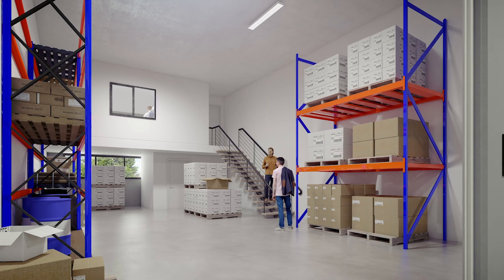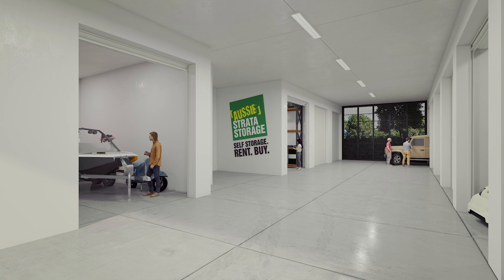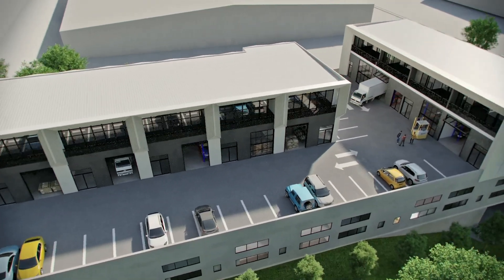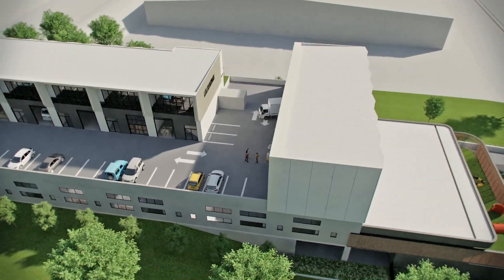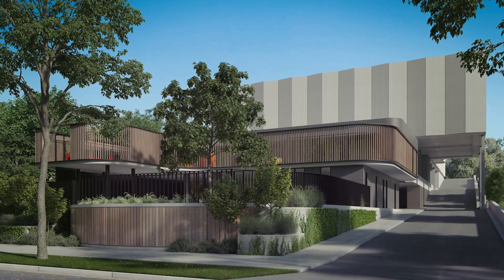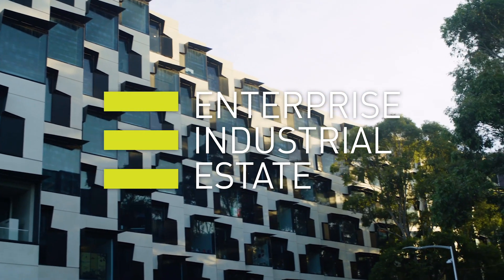Enterprise Industrial Estate also offers 12 extremely hard-to-find storage units by Aussie Strata Storage, ranging from 27 square metres to 38 square metres. Don't miss this unique and exciting opportunity to become part of Mulgrave's upmarket commercial and industrial hub. Visit enterpriseindustrial.com.au for more information and enquire today.